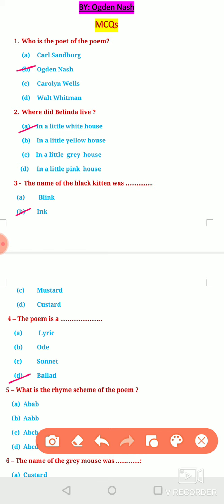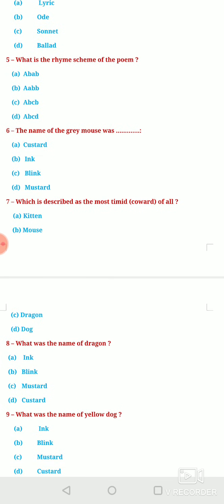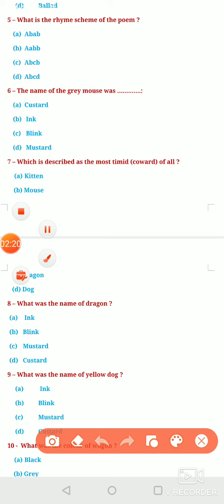Next question: What is the rhyme scheme of the poem? Option A, ABAB. Option B, AABB. Option C, ABCB. Or Option D, ABCD. The rhyme scheme of the poem is AABB.